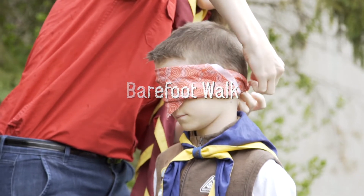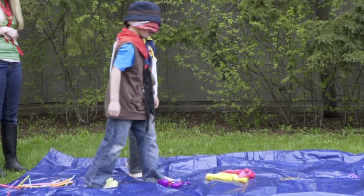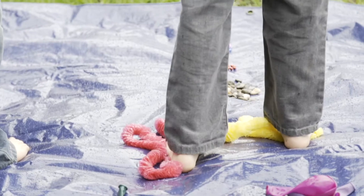Every day we walk across many different types of ground. In the Barefoot Walk activity, Beavers walk blindfolded along a tarp with different items placed across it, such as balloons, beaded necklaces and stones. Using their sense of touch, Beavers guess what they are walking over.